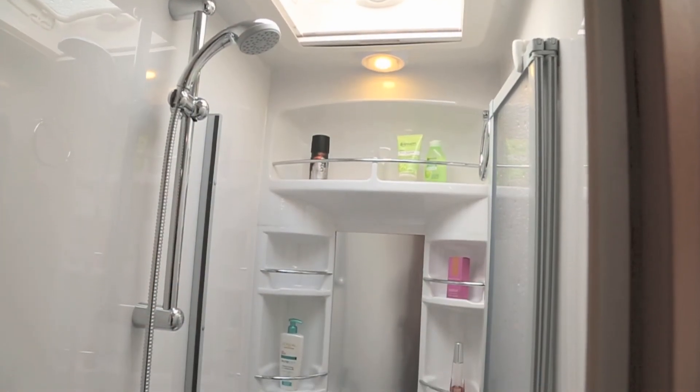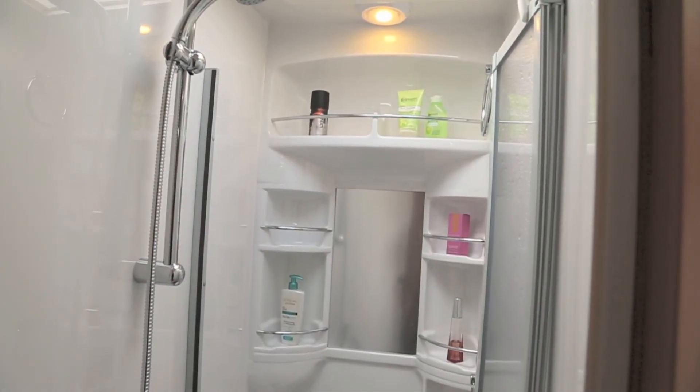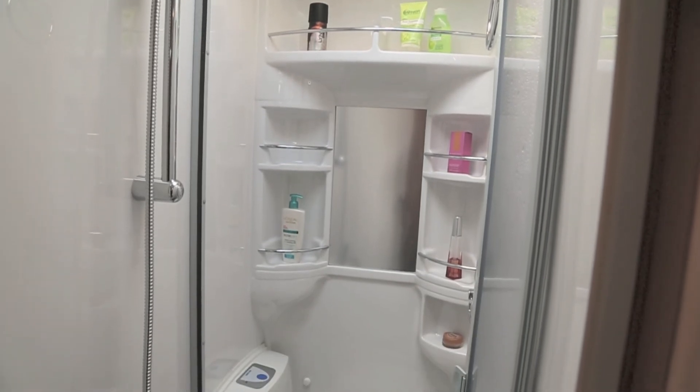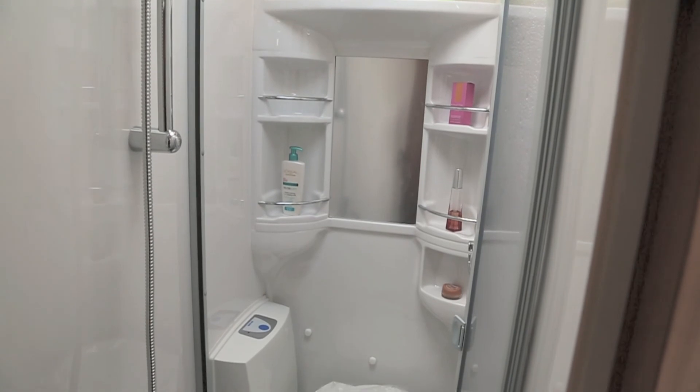The shower shares a room with the toilet, but this dual-function little room is better equipped than most in terms of shelving. A bifold door shelters the toilet from the shower water.